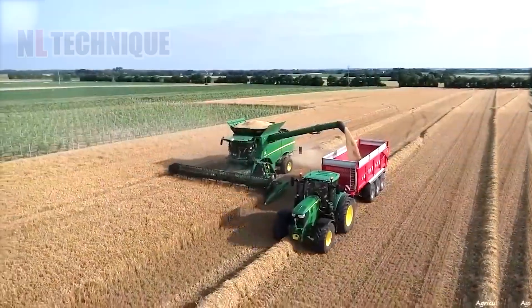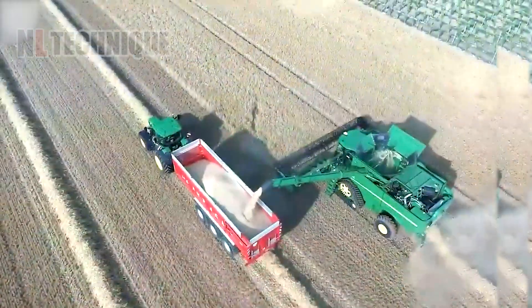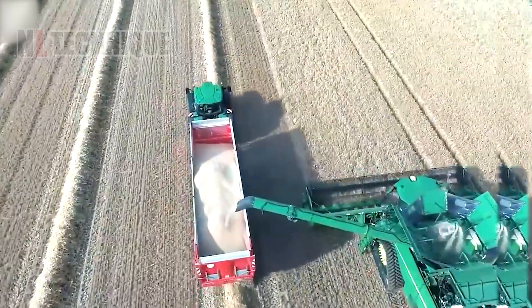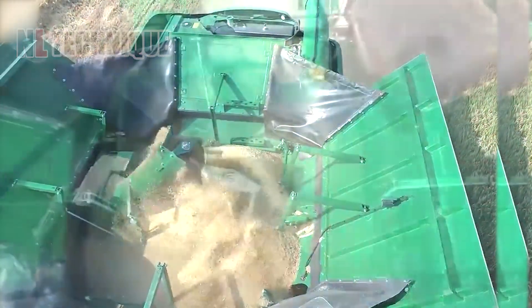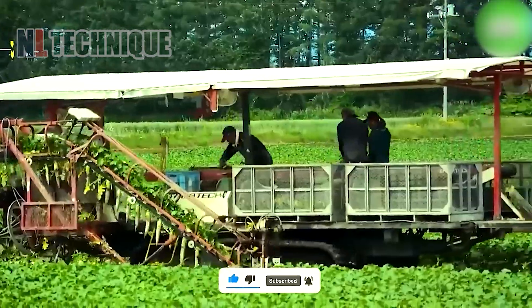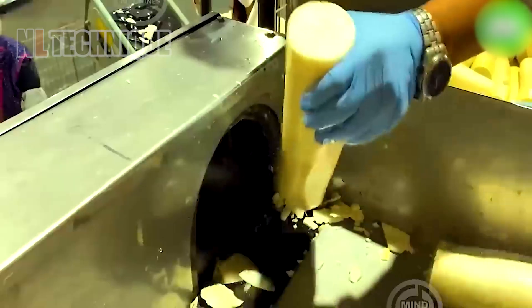The John Deere S780 is a machine made and built in the USA. Equipped with an advanced and efficient harvester 9 meters long, the machine weighs 20,750 kilograms. Modern sugar beet harvesters are marvels of efficiency, capable of collecting up to 30 tons of beets per hour.